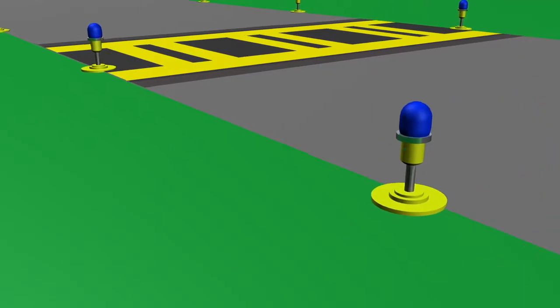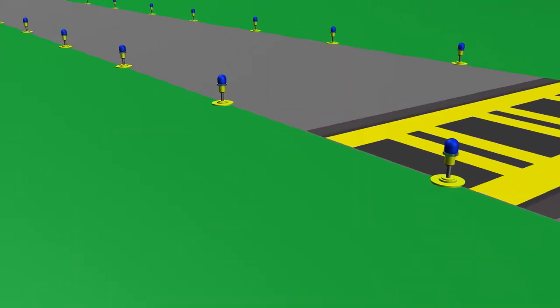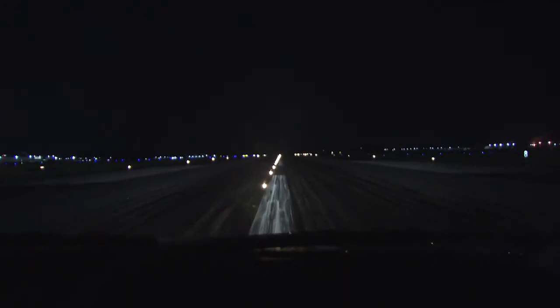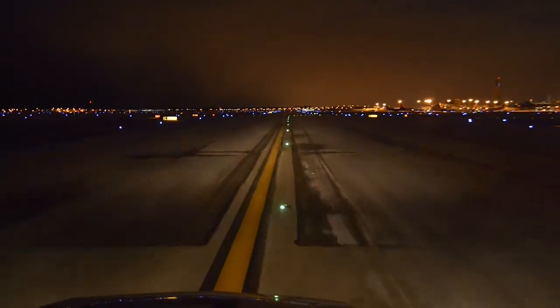Taxiways have blue edge lights or reflectors, and these are positioned a maximum of 10 feet from the taxiway's defined edge. These are either located on unpaved or paved shoulders. Taxiway edge lights are evenly spaced along straight sections of a taxiway. As you approach intersections or curves, the spacing changes and the edge lights are closer together. You should know airports at night can look very confusing, so paying close attention to these lighting and marking signs is critical to safety and knowing where you are.